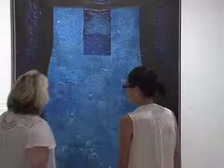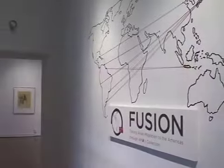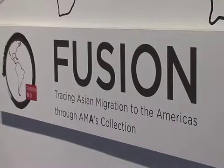So at first you see this work is just all on canvas, but then when you actually are handling the work, you realize that it's pretty heavy. Curator Adriana Ospina is describing a painting on exhibit at a little known museum in the district, run by the Organization of American States.